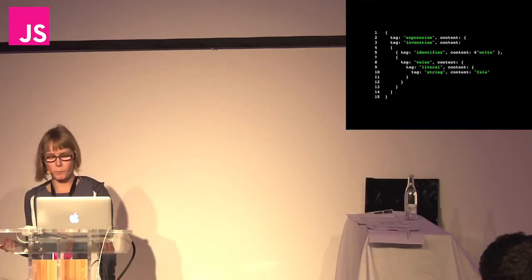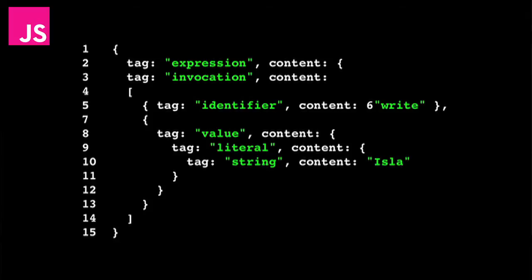Here's the abstract syntax tree as JSON. Line two is the first node — the expression — which is the overarching node of the whole tree. The tag attribute says it's of type expression. And the content is every sub-node under it in the tree, so the expression node has the whole rest of the tree underneath it.